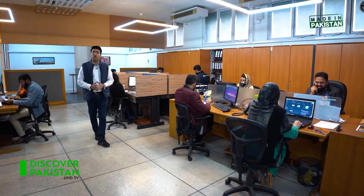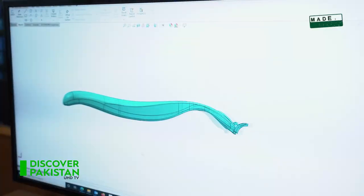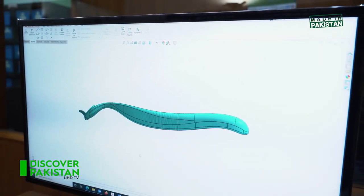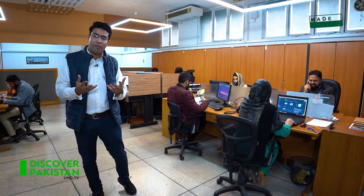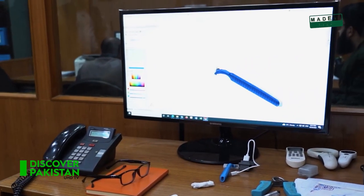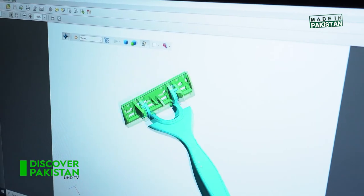The razor making process starts in Treat Corporation's design section, where expert designers collaborate with engineers to prepare new designs that bring innovation to the product. Different components are designed for the razor and then sent to the production section where they are produced in bulk.